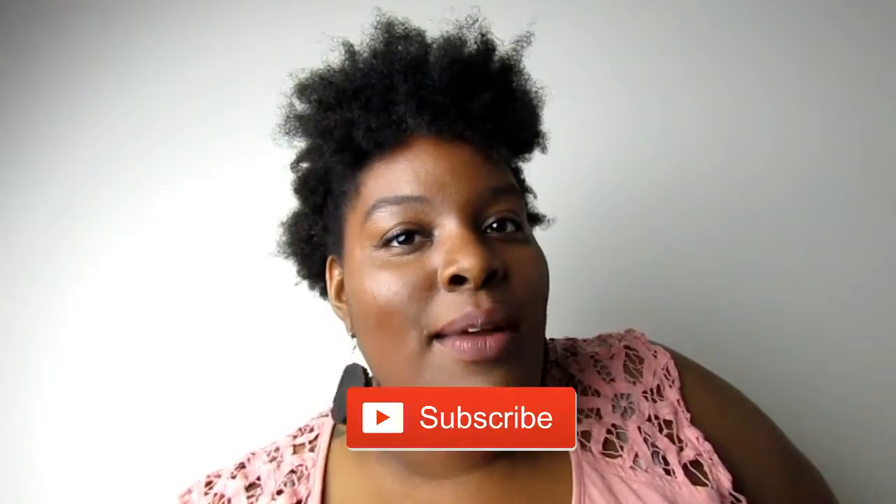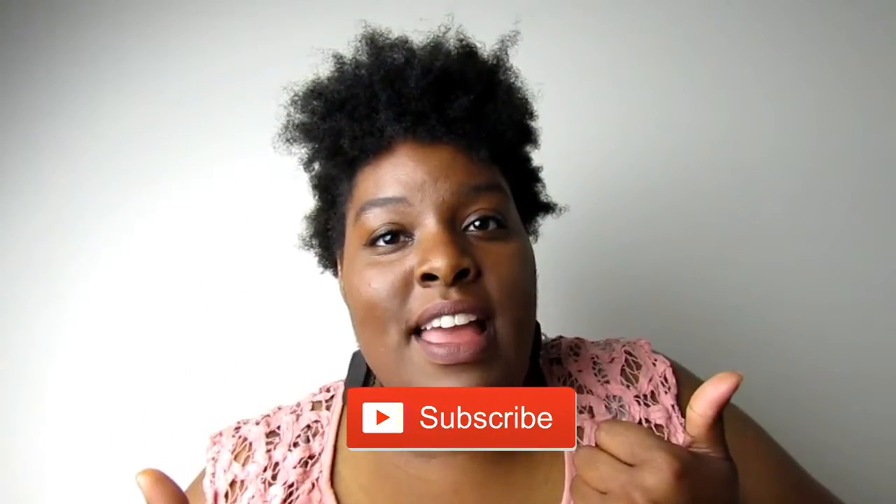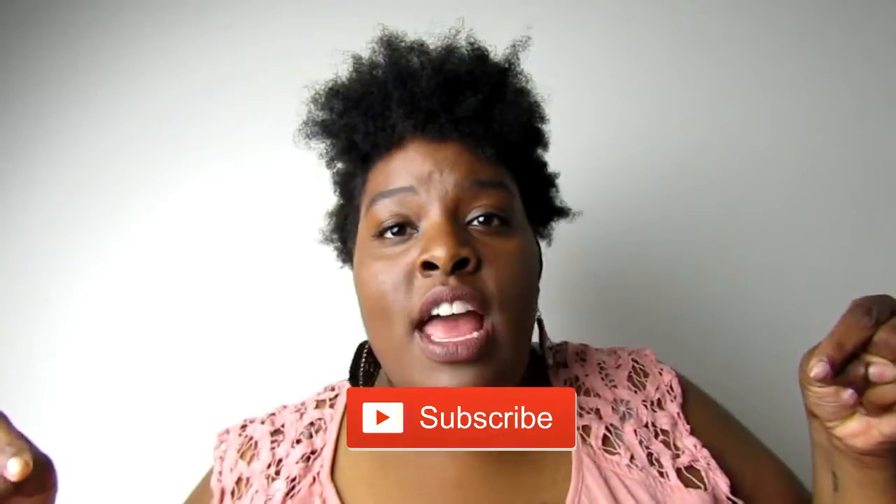Before you go, subscribe, like it up, comment down below on what products you use, and follow me on my social medias. You can follow me there, so let's get on to the video!